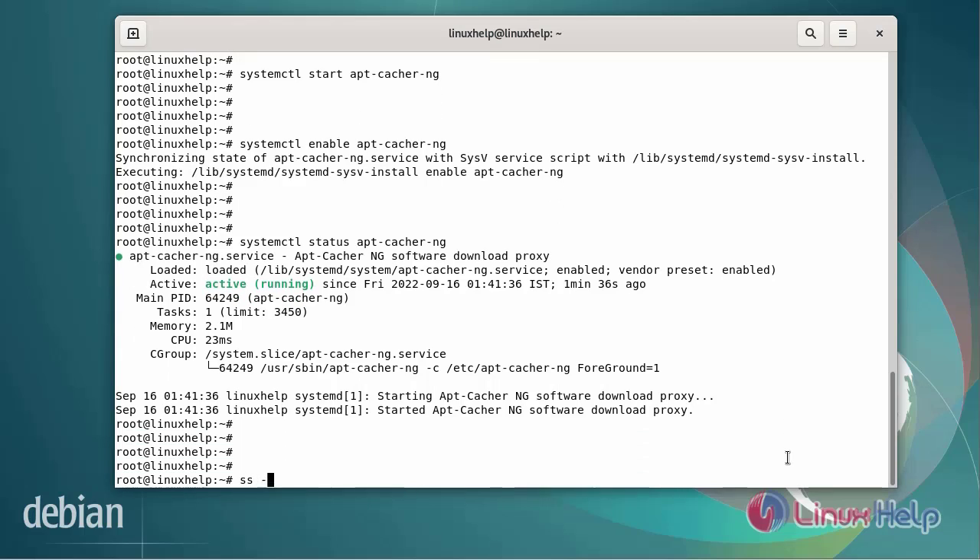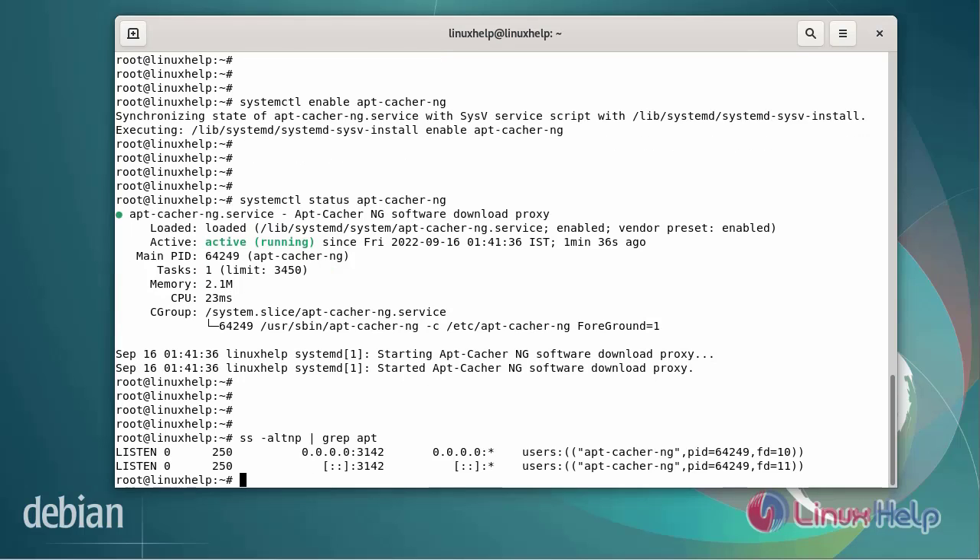By default, apt-cacher-ng does not service HTTPS repositories, so you will need to enable it. Open and edit the apt-cacher-ng default configuration file.